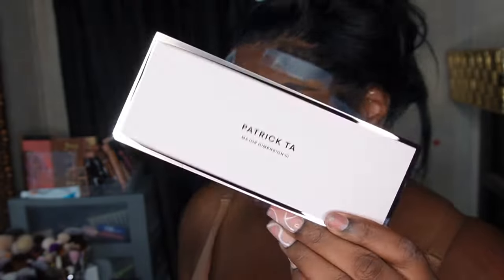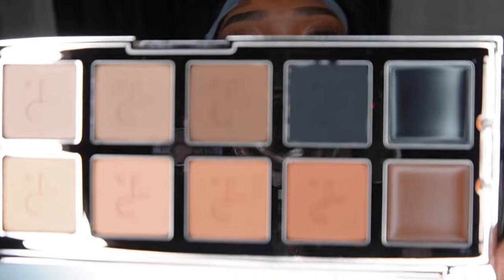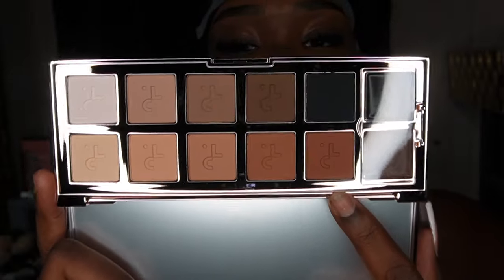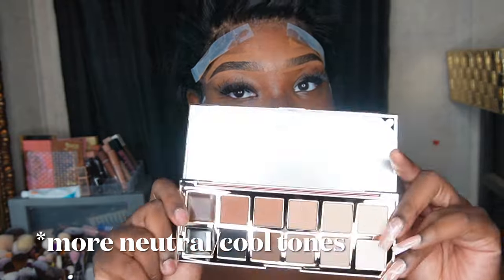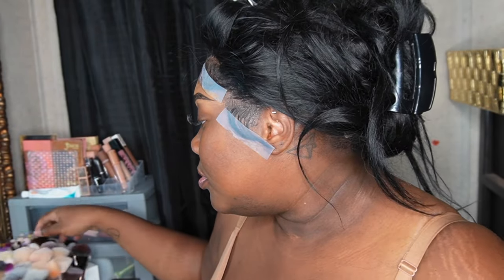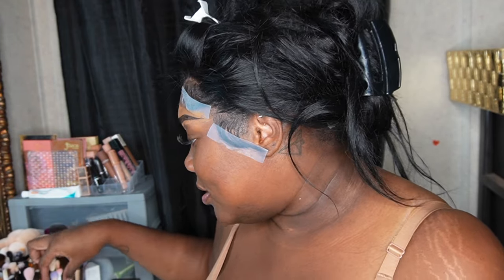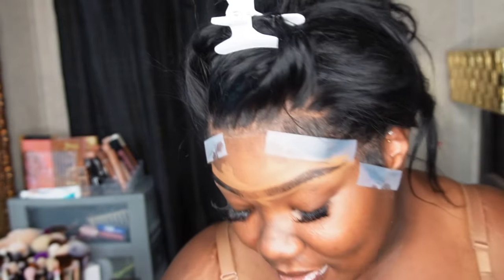We're going in with the brand new Patrick Ta Major Dimension Matte eyeshadow palette — isn't she beautiful. It has all the beautiful latte coffee colors, which is what we're going for. It has a beautiful mirror on the inside. It's a mix of warm and cool tones, which is great for this latte look because I like to blow my shadows out with cooler tones.